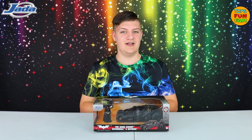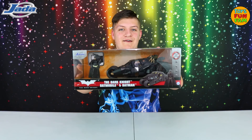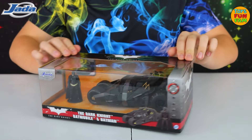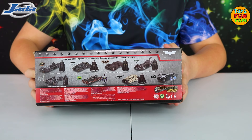Hi everyone, welcome back to the channel. I'm Theo and today I've got the awesome Dark Knight Batmobile and Batman from JDAT to show you. Fans of Christopher Nolan's Batman trilogy will love the Tumbler Batmobile as seen in the Dark Knight. Also available from JDAT is a range of other Batmobiles.